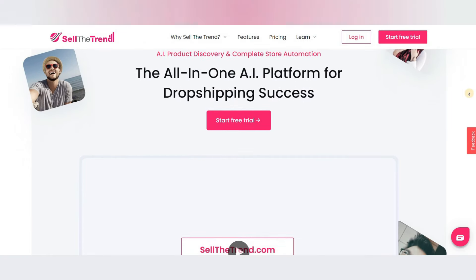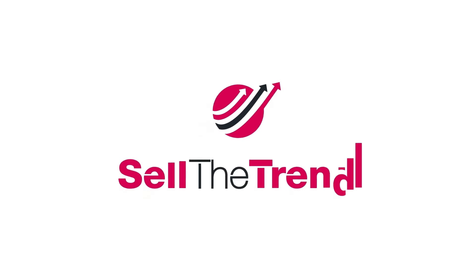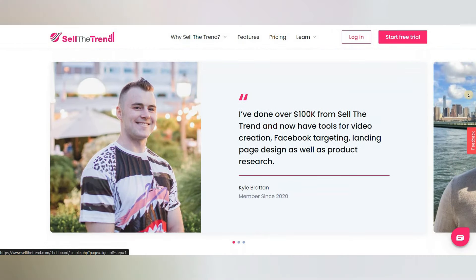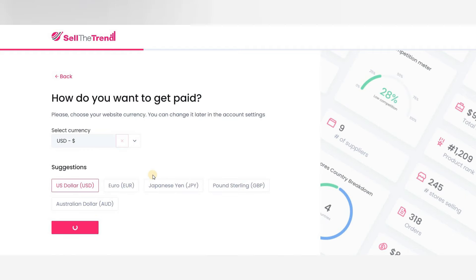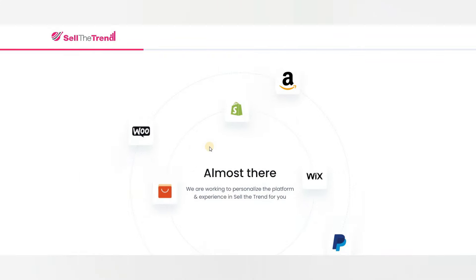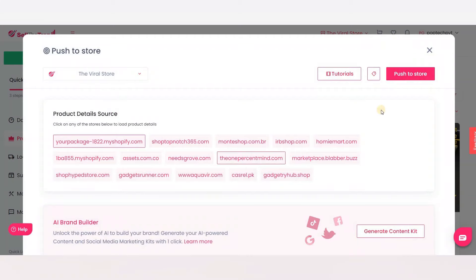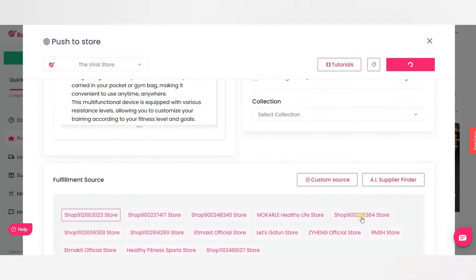Tired of struggling to find winning products for your online store? Look no further. Introducing Sell the Trend, the easiest and most affordable way to start dropshipping today. With Sell the Trend, you can create a fully functional e-commerce shop in just 5 minutes, without the need for any other apps or platforms. Sell the Trend uses AI-powered technology to discover winning products in over 80 niches. They offer complete shop automation, including one-click order fulfillment, product import, and supplier inventory synchronization.